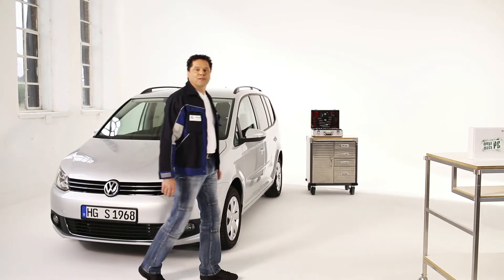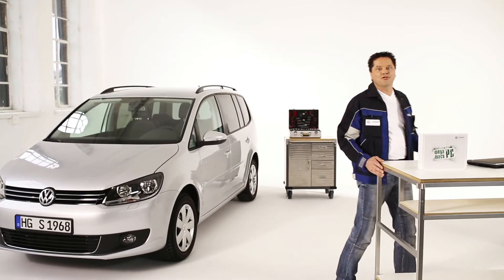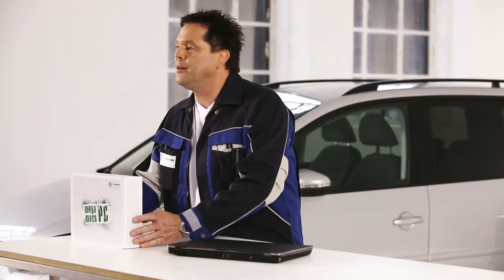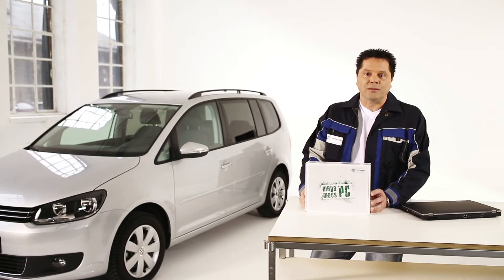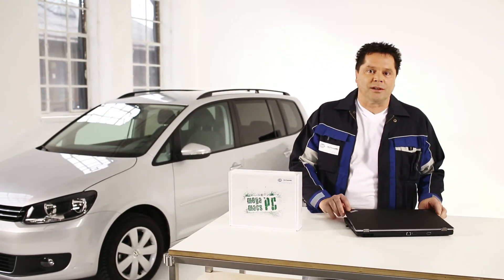Megamax PC is the first software from Helle Goodman Solutions which enables you to upgrade your workshop computer to a high-performance service module. It's ideal for small workshops and service operations. From direct vehicle reception to the compilation of orders and service-oriented tasks, Megamax PC perfectly integrates into your workshop processes.